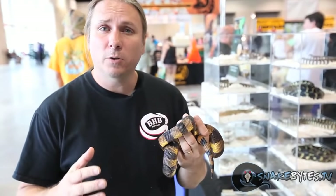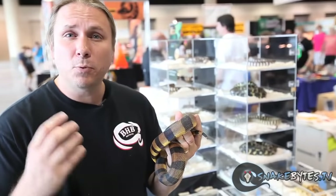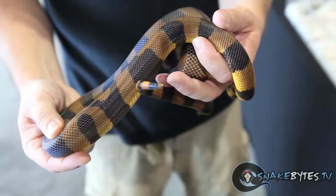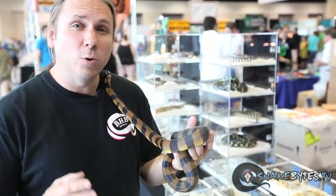Another really cool snake are Bismarck ringed pythons. They have a really cool iridescence to them, and what's amazing is when these babies hatch out they're literally bright orange and black. As they get older they get a little bit more dull but they're still amazing animals. These used to be relatively common 10 or 12 years ago but now you never see them. As a matter of fact, this is the only one at the show.